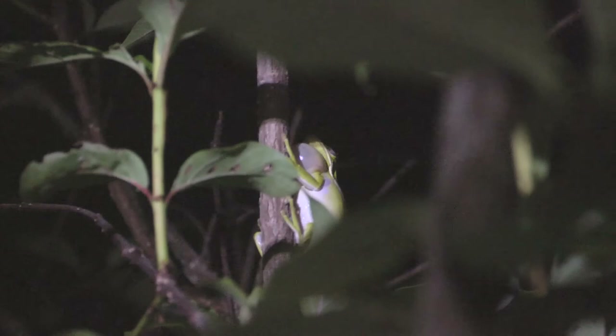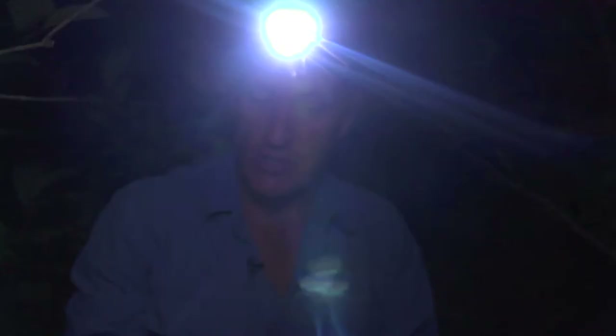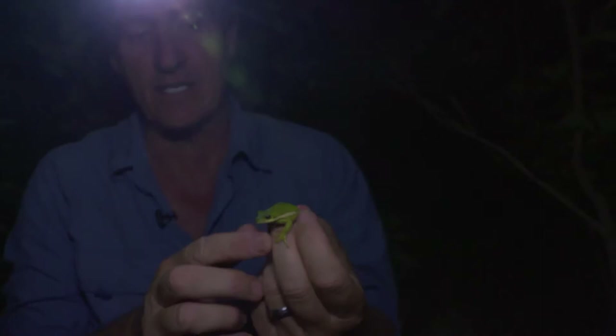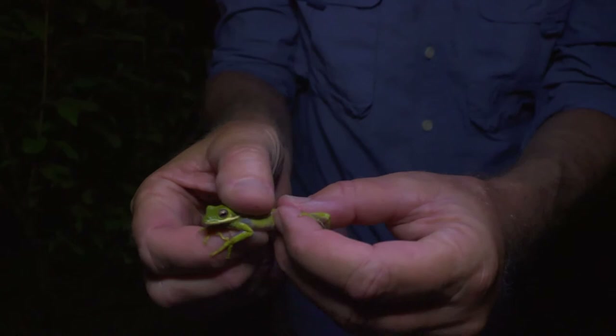This guy just jumped up there - he's calling. Got him. So this is a different species, actually a close relative. The other one was Hyla chrysoscelis - this is Hyla cinerea, which is the green tree frog. That's a beautiful frog - nice stripe down the body, beautiful green coloration. And like the other tree frogs, it has these toe pads, these sticky toe discs that allow it to stick to things.